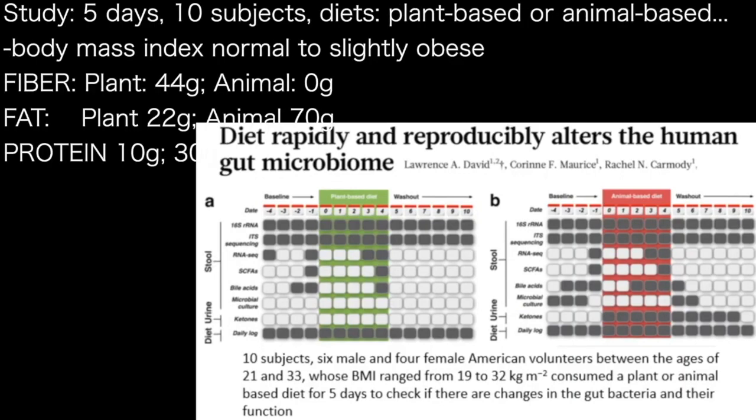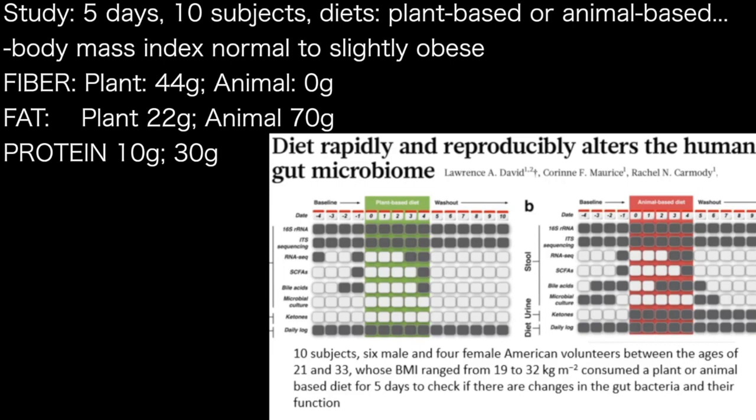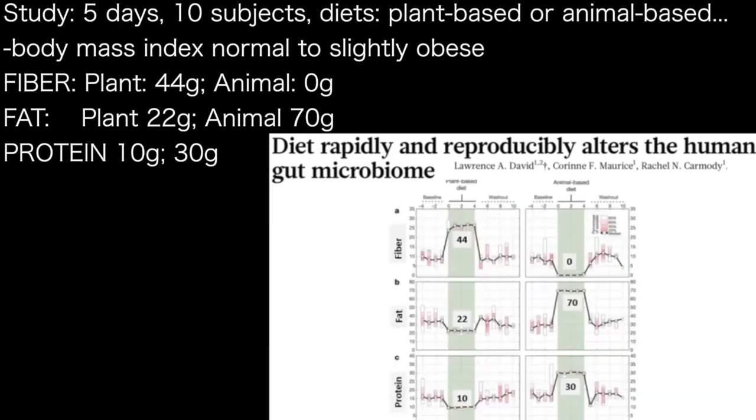We used to think the gut microbiome was static, but diet rapidly and reproducibly alters the human gut microbiome. In a five-day study, about ten individuals were given either a plant-based or an animal-based diet. Researchers checked fatty acids, cultures, and bile acids. The plant-based group consumed 44 grams of fiber versus zero, 22 grams of fat versus 70, and 10% versus 30% protein.